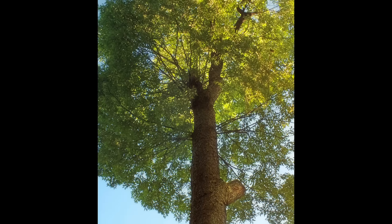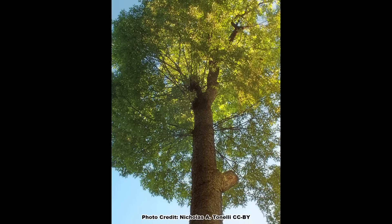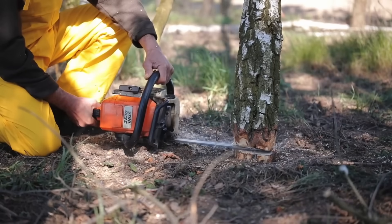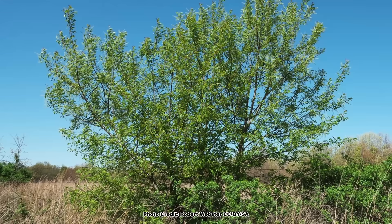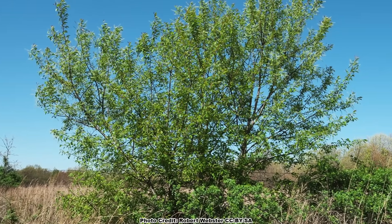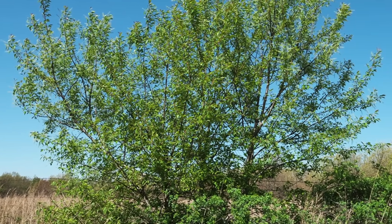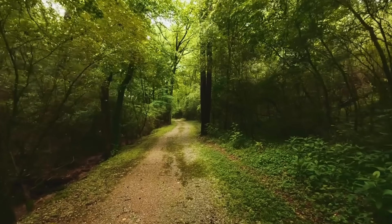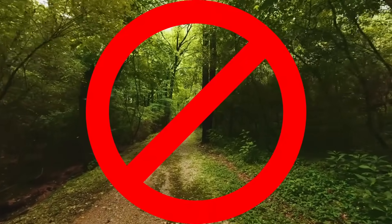Even though wild black cherry can get quite large, if you want to grow one and don't have the space for a huge tree, it can be coppiced or cut to the ground every two to three years to maintain it as a large black cherry shrub. Like many pioneer tree species, wild black cherry thrives in full sun and can only handle a small amount of shade. If wild black cherry is fully shaded, it will be stunted at best and most likely it will not survive.